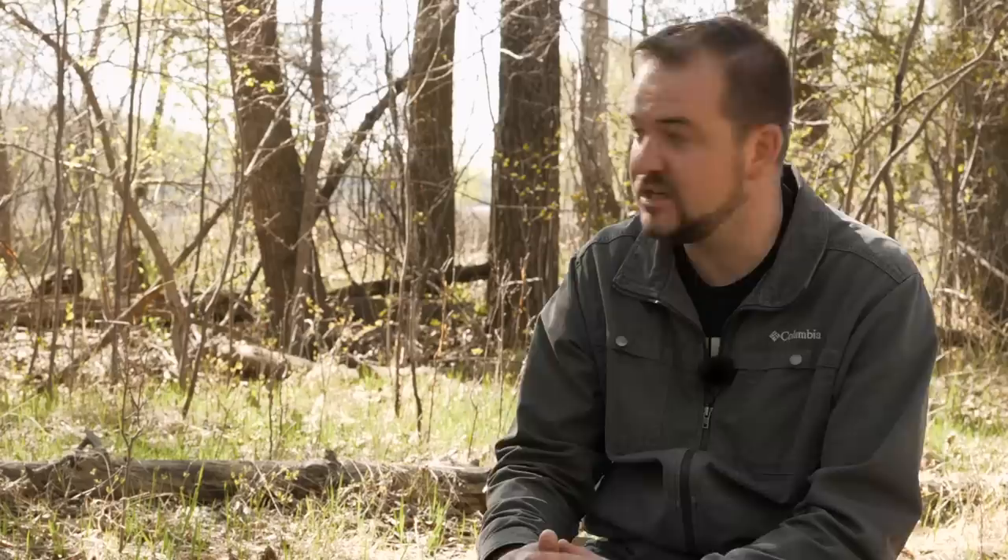DPReview had a big article about it. They did, and Sony's discontinued a few bodies, so it seems like the right time for us to look back at the A-mount.